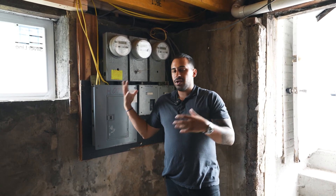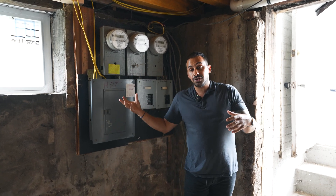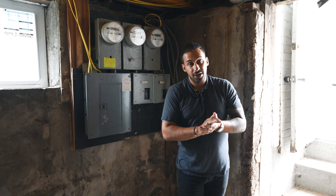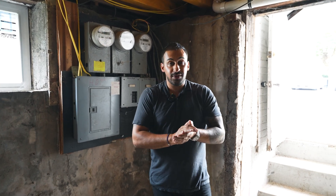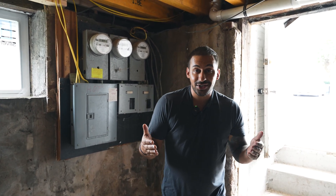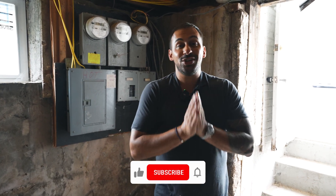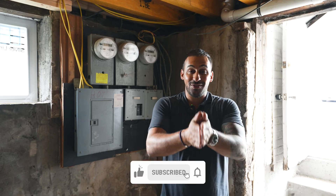If you have a 100 amp service, please upgrade your service. It adds value to your house, and it's also much safer for you and your family. If you have any questions about 200 amp electrical services, want to sell your house, need a buyer's consultation, or are renovating and need someone to help GC it, please reach out to me. And please make sure you like and subscribe to my channel — thank you for watching.